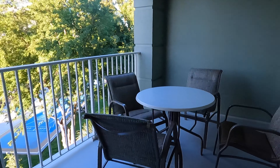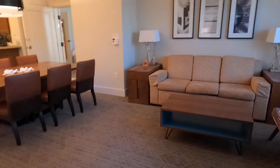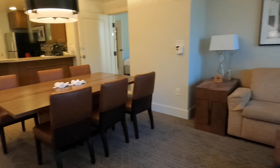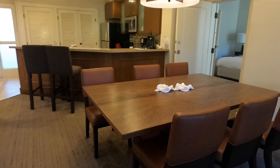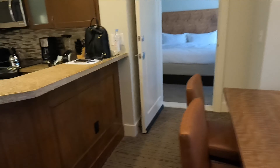Welcome to the Marriott Canyon Villas, Phoenix, Arizona. So you walk in, there is a nice size kitchen, everything that you need — full stove, oven — and here you have washer and dryer, which is really nice to have.